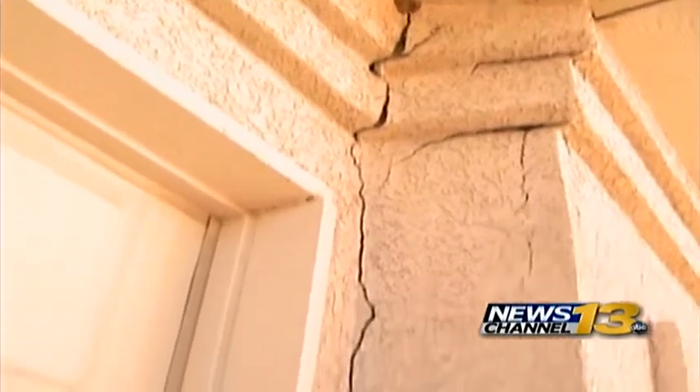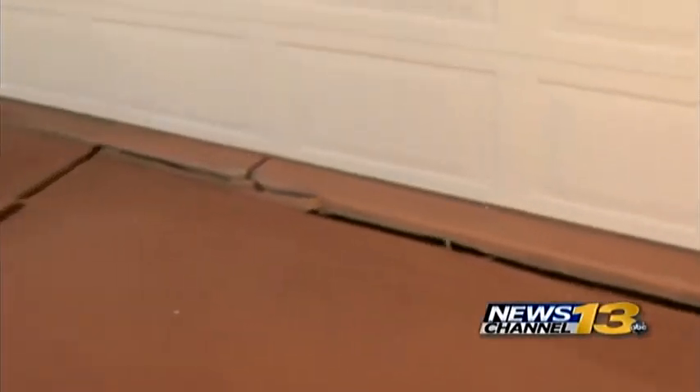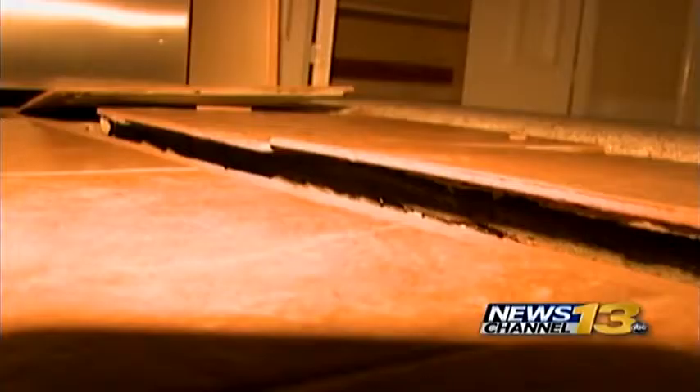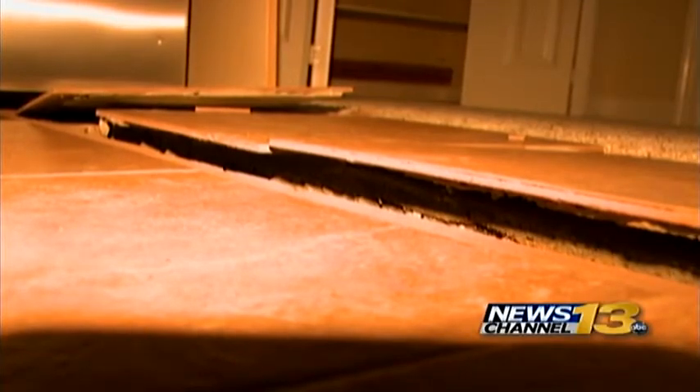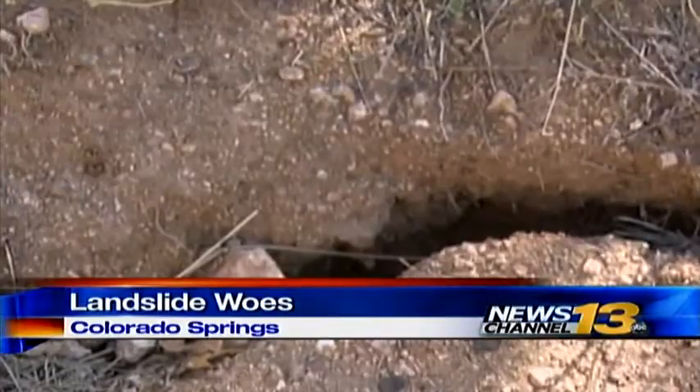This is what the Skyway neighborhood saw early this summer. Now Broadmoor Bluffs is dealing with it — cracks on walls, floors, and driveways, slowly becoming wider and more numerous. The cause is the same: a steep slope soaked by rain and sliding on bedrock.